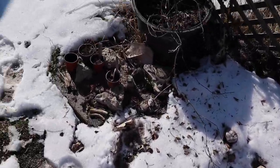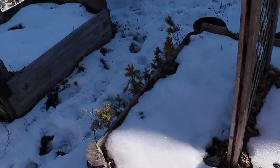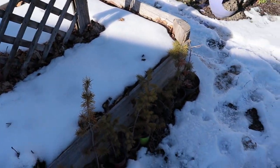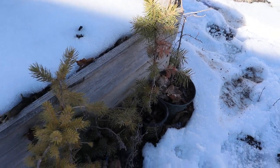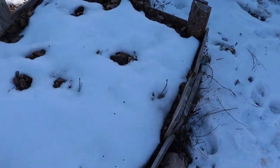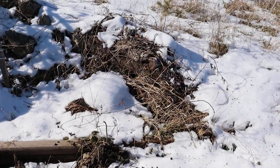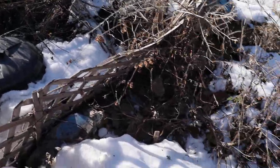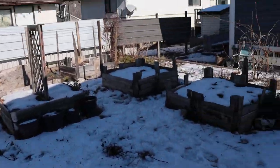Yeah, everything's looking all right. The altars are all buried under the snow, all the garden beds are still in hibernation, but spring is starting to come, which is nice. There are all the little baby trees. We can go check out the random seed garden — nothing happening there, just compost and snow.